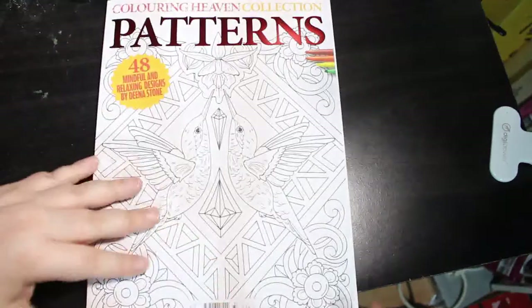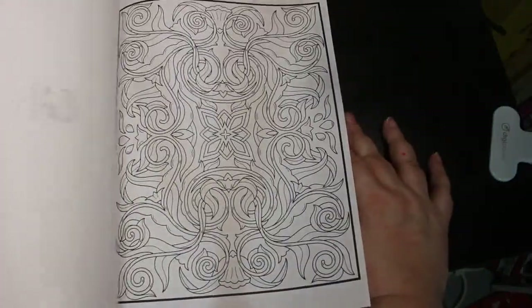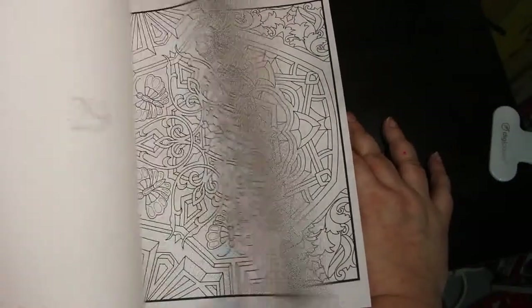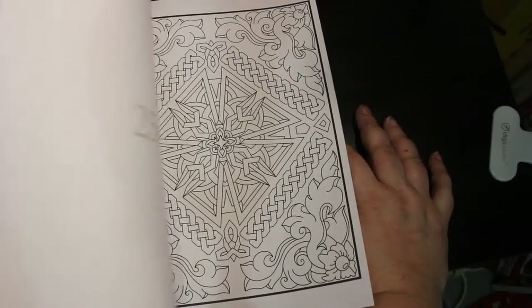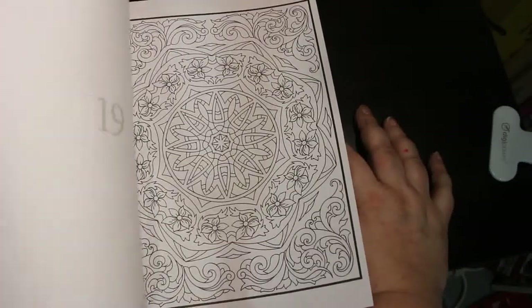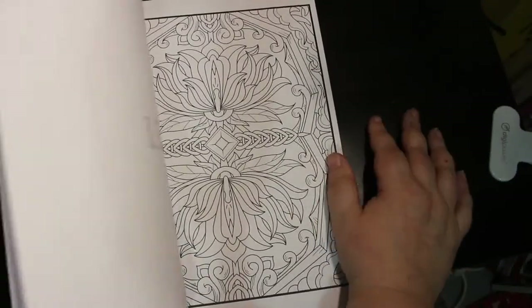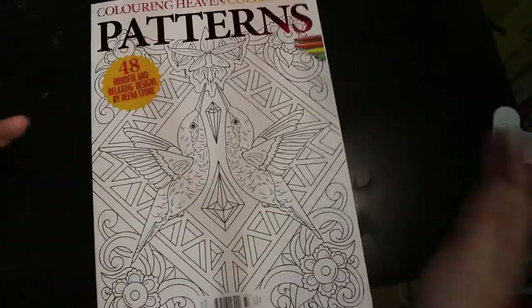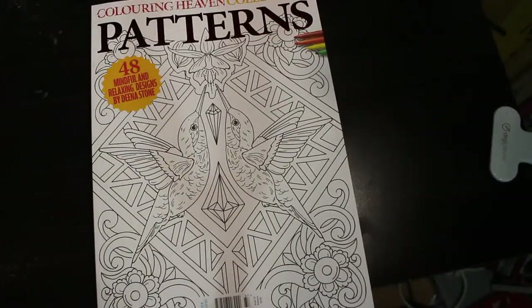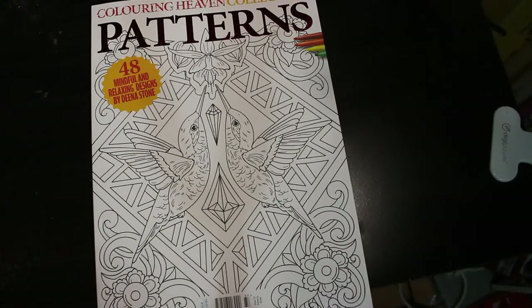The other one that Colour in Heaven put out was the collection, and I got the patterns one. I love patterns — I find them relaxing. I do it at night in bed or watching telly, or if Paul's watching the football I'll sit there and listen to an audiobook. These do have some picture-y bits in them which I'm not as keen on, but that one's stunning and I do like them. So that's really all the books I bought — I didn't buy many at all. If you want a flip-through of any of them, let me know, and if you want me to colour in any of them, let me know in the comments below.